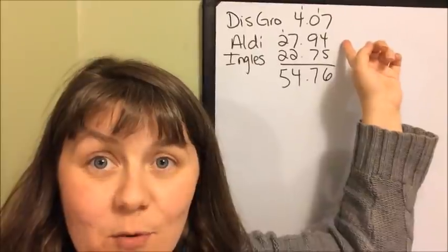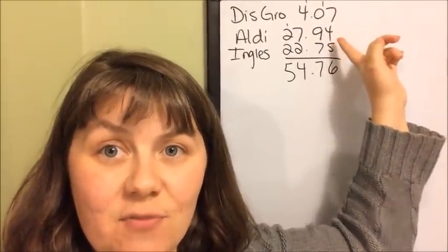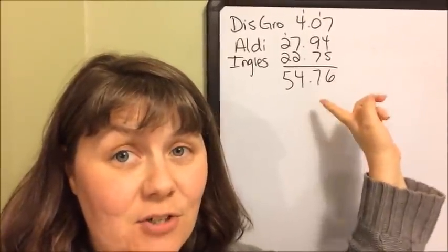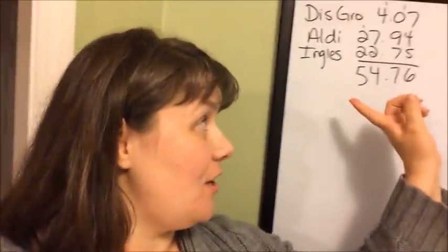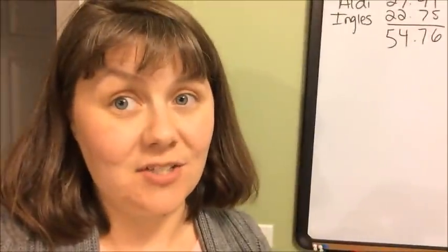Here are my totals. The discount grocery, I spent $4.07. Aldi, I spent $27.94. Ingles, I spent $22.75, for a total of $54.76. So I still have a few dollars left and I'm going to pick up one more thing when I'm out this week. I'll tell you about that in just a minute. Let's look at my receipts and then I'll talk about the menu plan.